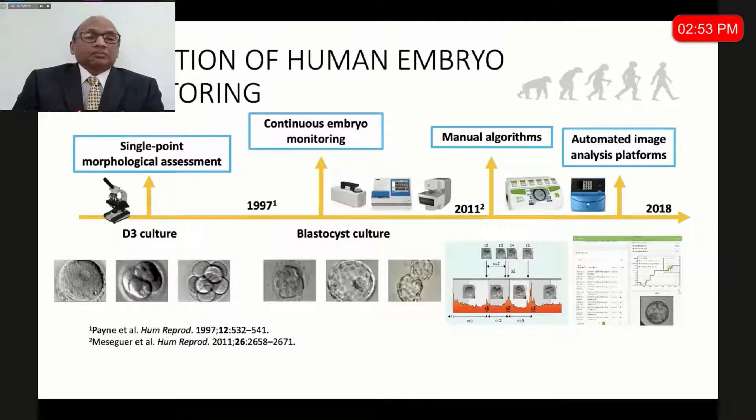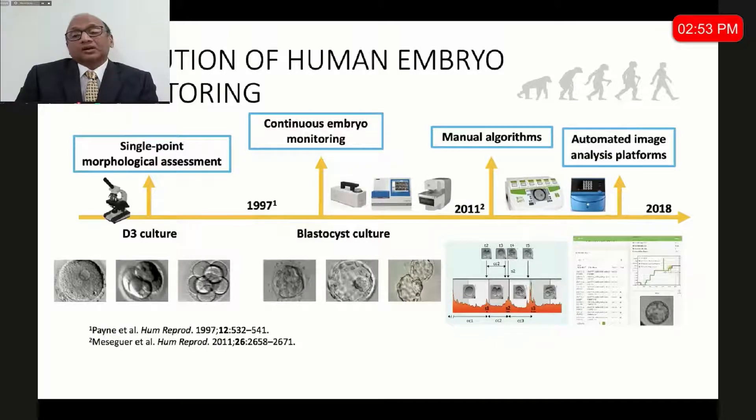When we look at the evolution of human embryo monitoring, we can divide it into four things: single-point monitoring, continuous embryo monitoring, manual algorithms, and artificial intelligence. For many years, all of us used single-point assessment — at 18 or 24 hours for fertilization check, then cleavage, then checking on day 2, 3, 4, or 5 depending on transfer policy. In continuous monitoring, the machine monitors and you only have to interpret the data. In AI-based systems, it picks up abnormalities, marks them, and selects the embryos that need to be transferred.